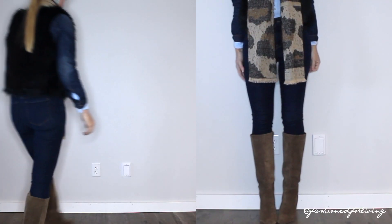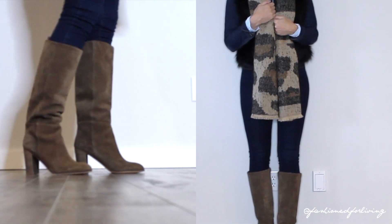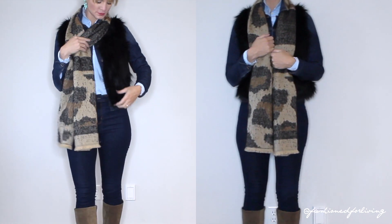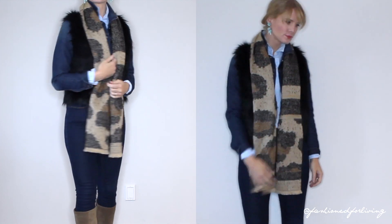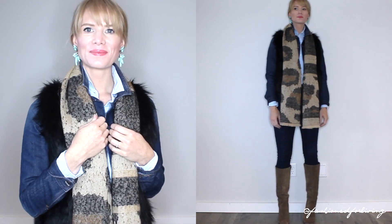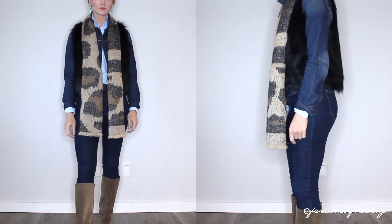For a more dressed-up outfit idea, I have on to-the-knee suede boots paired with dark wash skinny jeans, a blue button-up shirt, and then I've layered a faux fur vest over my denim jacket. I absolutely love the effect that this gives. I've also added a large print leopard scarf and paired some turquoise earrings. I love this outfit so much.